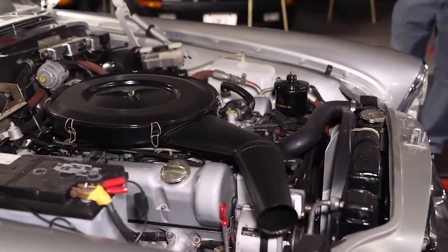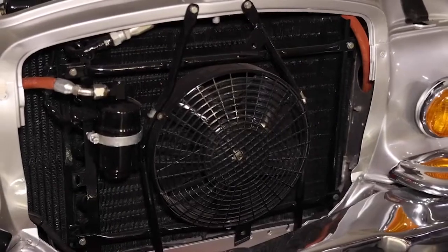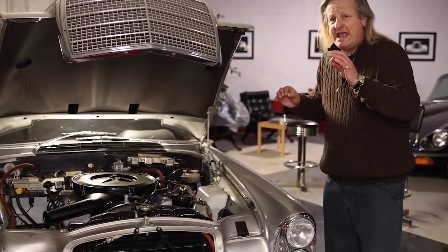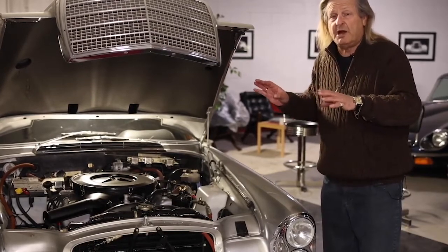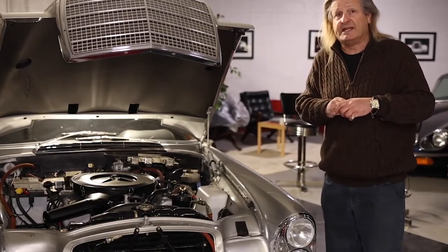This is a completely redone engine — every nut, every screw, every bolt. Everything in this entire vehicle from the engine back has been redone: all the wood, glass, chrome — everything's been redone or is brand new, bought from new old stock that was still available at the Mercedes-Benz Classic Center in Irvine, California.